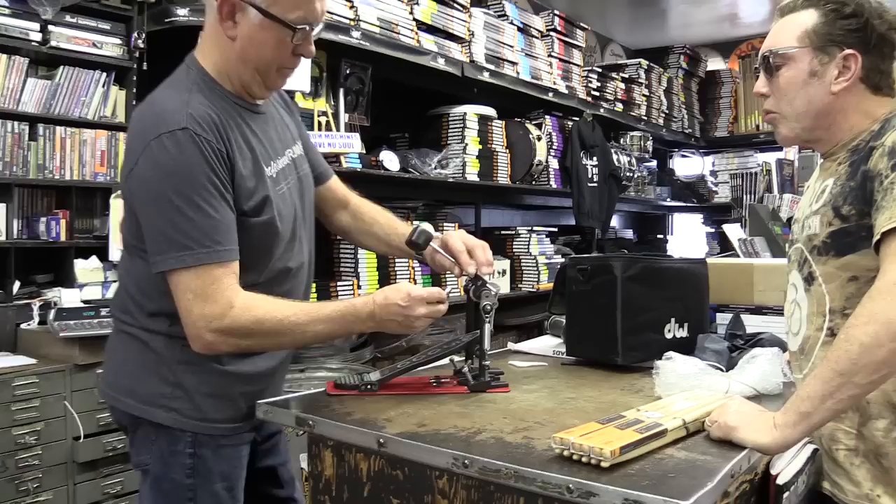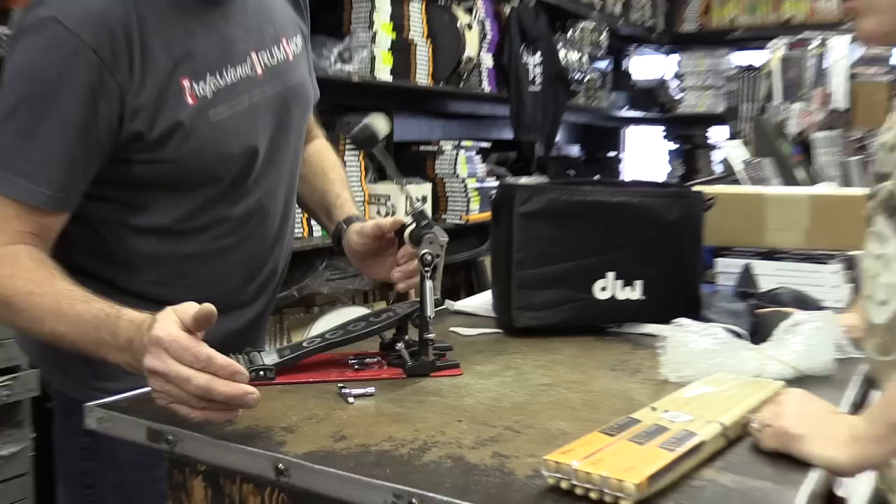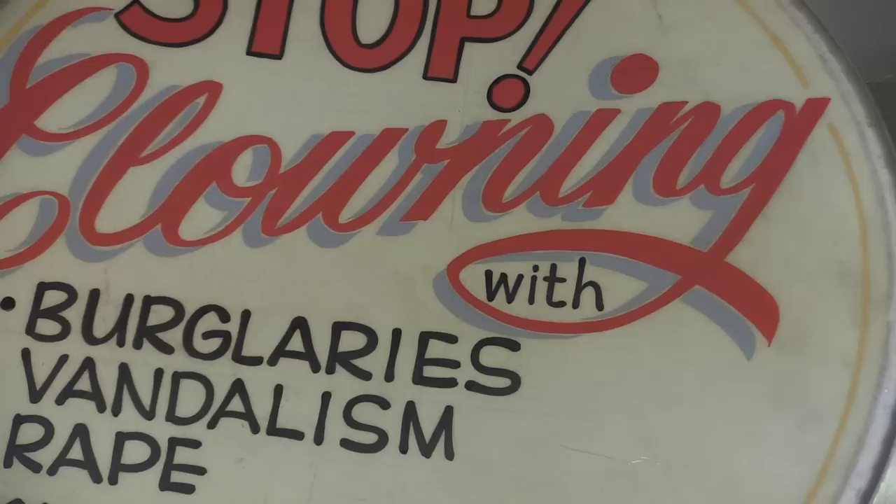Why do you think it is most of the pros use these VW pedals? They're solid, they're easy to put on, they've got the spurs. So you can hit that, go have lunch, and come back later.